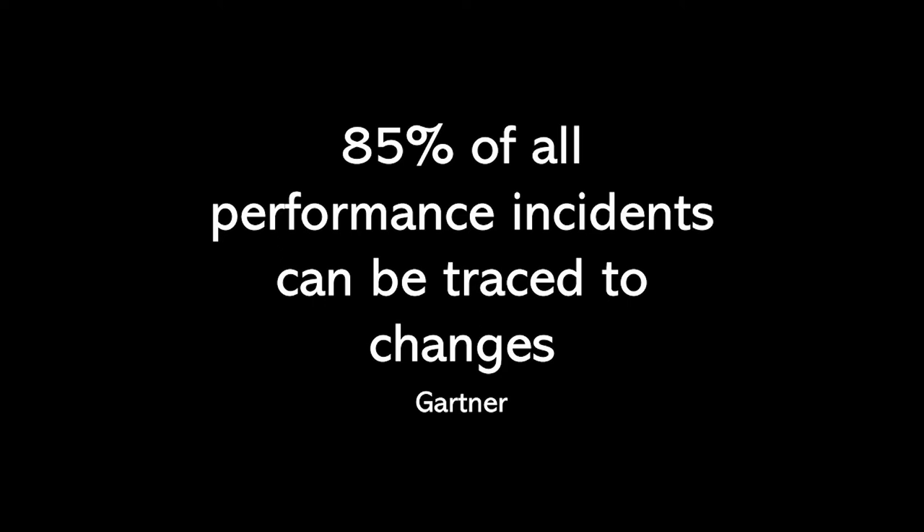Gartner once said 85% of all performance incidents can be traced to changes. While those numbers seem a little high, I can see that happening sooner — code changes, network path changes, routing, configuration, infrastructure changes, etc. Any change that's going to affect an application will do it sooner than later. This all leads to more confusion and a chaotic environment in the Network Operations Center. This is even before the fact that the NOC has to move to remote locations and work mostly with laptops, without access to the big monitor screens and dashboards they have at the NOC centers.